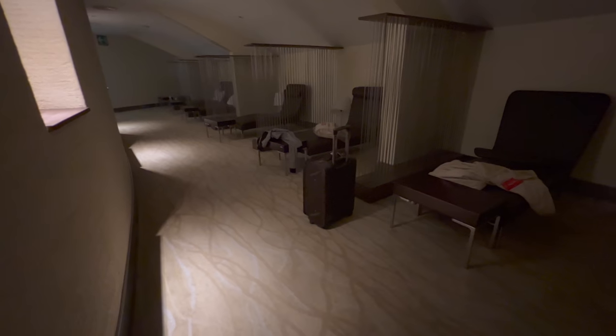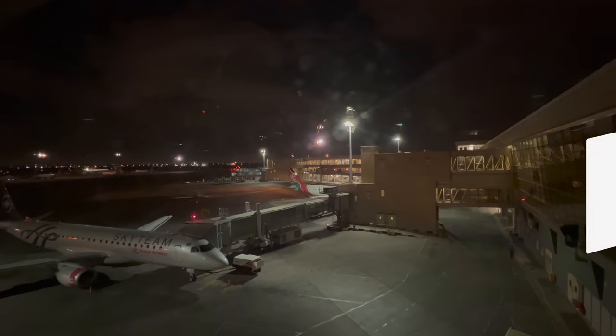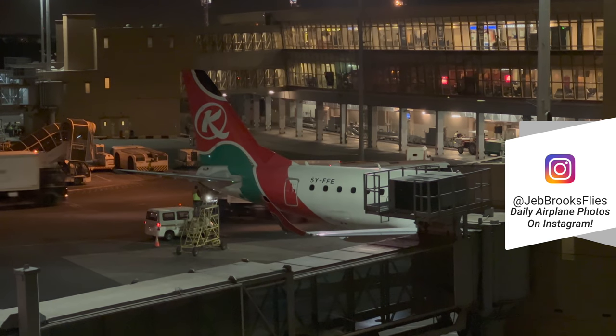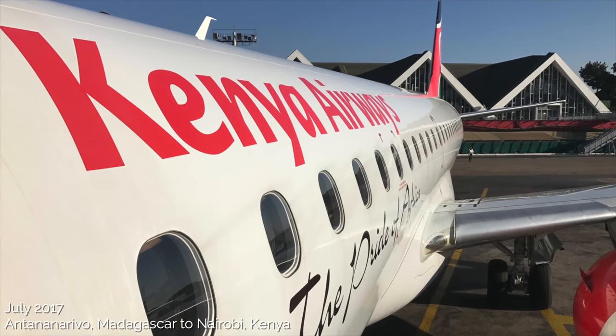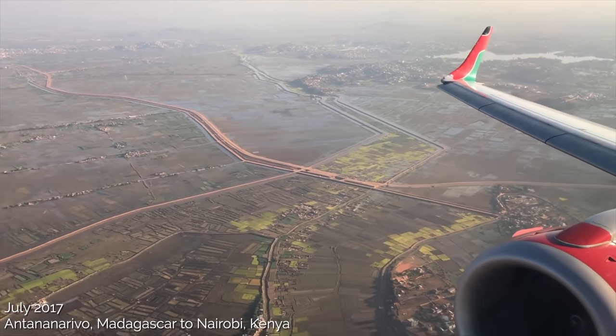That was especially true in the dedicated nap room. The views were limited thanks to the double-glass walls, but it was still nice to be able to watch the action out on the ramp, including a partial view of our airplane — the same one I'd flown several years before to Nairobi from Antananarivo, Madagascar. I had such a great time with Kenya Airways back then and hoped this would be a similar experience.